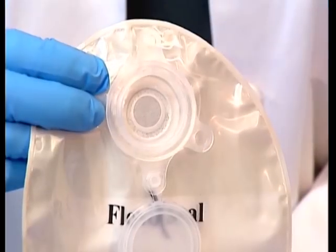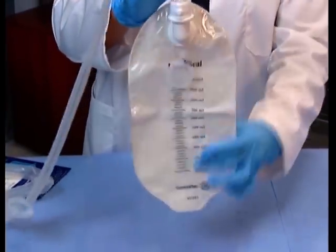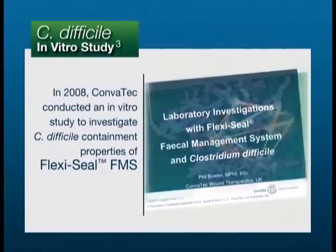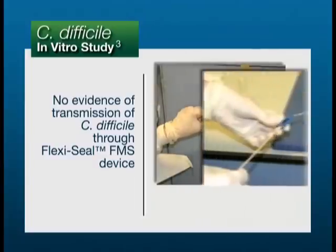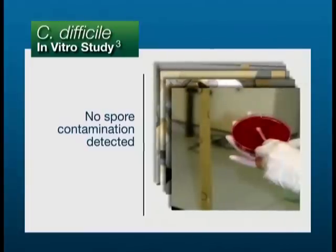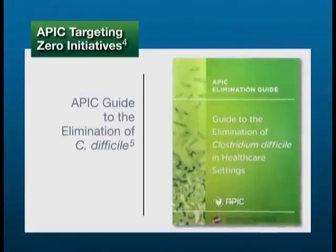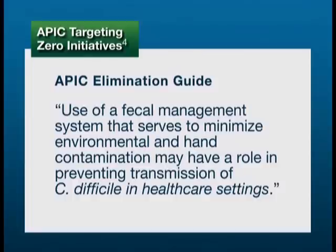The disposable collection bag with an integrated cap and non-return valve further helps to minimize the risk of contamination with infective fecal materials, provides effective odor control, and completes this closed system. In 2008, Convatec conducted an in vitro study to investigate C. difficile containment properties of FlexiSeal FMS. The study found there was no evidence of transmission of C. difficile through the FlexiSeal device over the 31-day study period, nor was spore contamination detected in the vicinity of the four devices tested, as monitored by environmental settle plates and air counting techniques. As part of the Targeting Zero initiatives to eradicate C. difficile, APIC published the Guide to the Elimination of C. Difficile in Healthcare Settings in November 2008. The Guide acknowledges that use of a fecal management system that serves to minimize environmental and hand contamination may have a role in preventing transmission of C. difficile in healthcare settings.